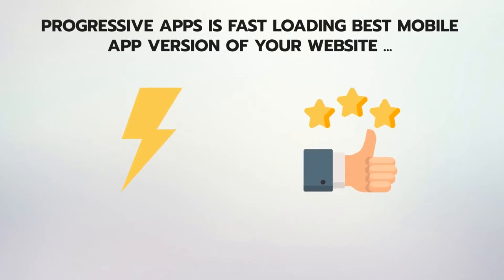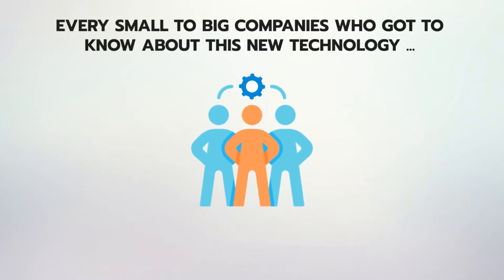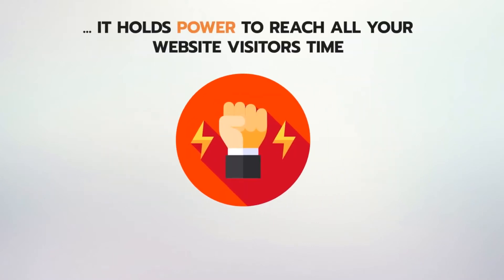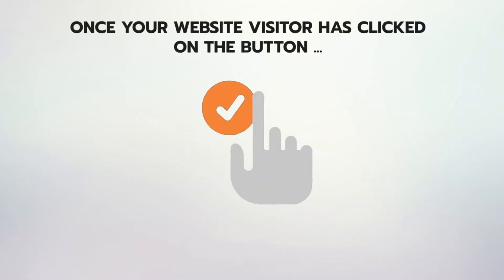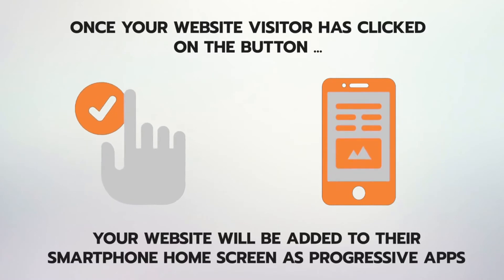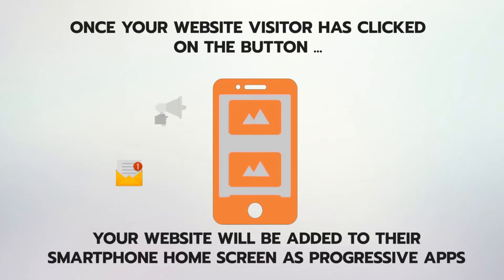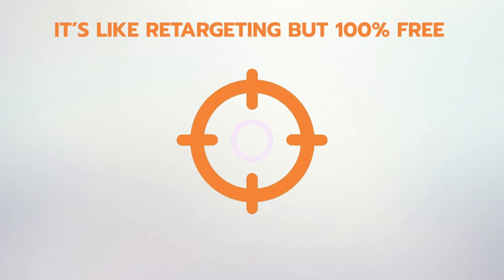Progressive apps are fast-loading, best mobile app versions of your website, which work better than traditional mobile apps or even a regular website. From the past six months, every small to big company that has discovered this new technology is running to make their progressive apps, because it holds the power to reach all your website visitors time and again via push notification messages to get three times more revenue and sales. Once your visitor clicks the button, your website is added to their smartphone home screen as a progressive app, and you can send them push notifications including personalized messages, offers, coupon codes or even lead generation links. It's like retargeting but 100% free.